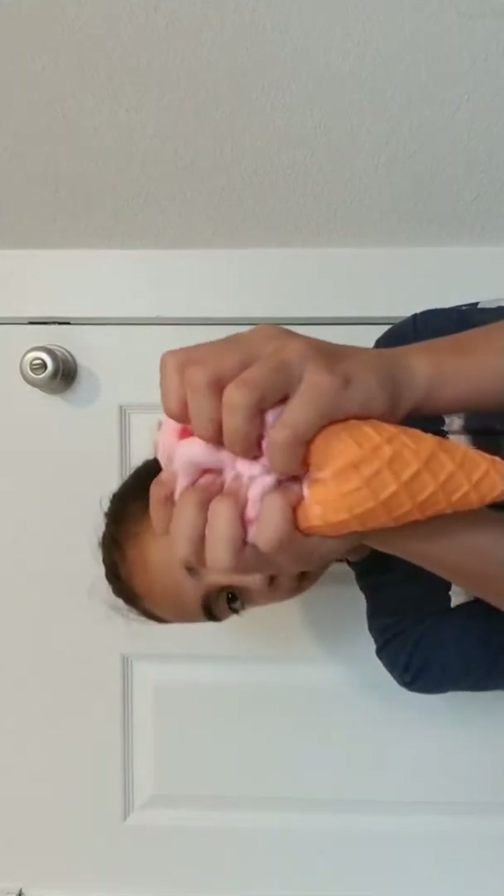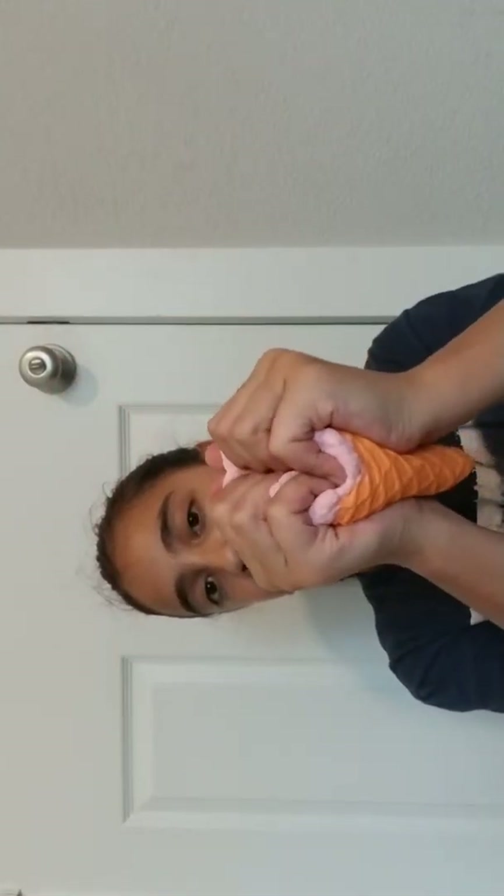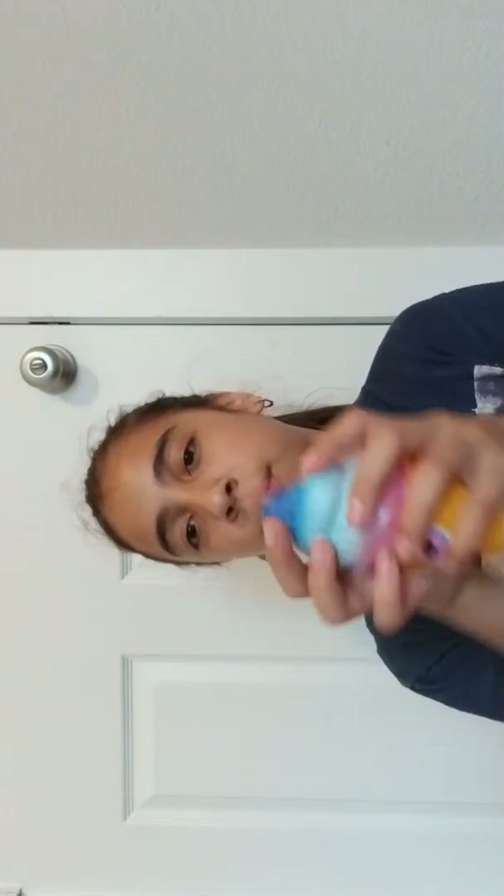Next up we have this ice cream. Probably got this from Walgreens or CVS too. And this is just a replica. You can hear a little sound — a little foam in it. Then we have this ice cream cone, this galaxy ice cream cone. I got this from the 99 cent store, and I have two duplicates of this.